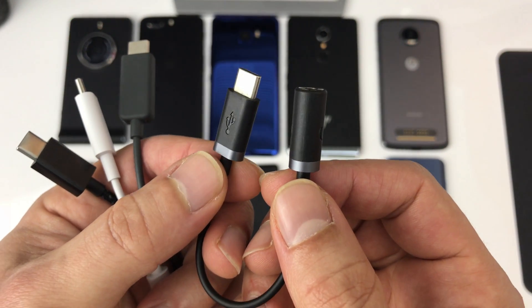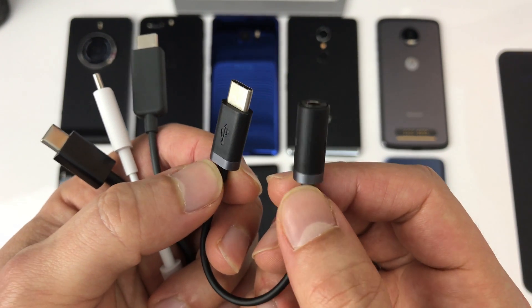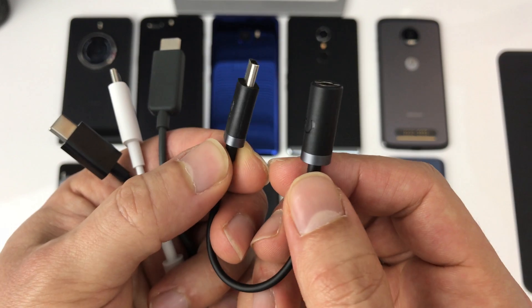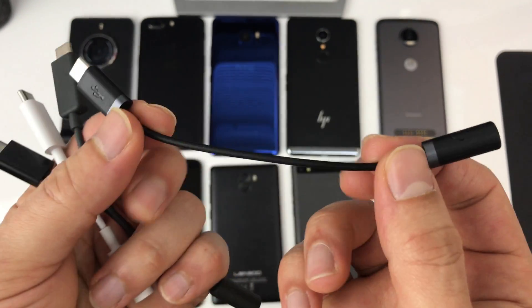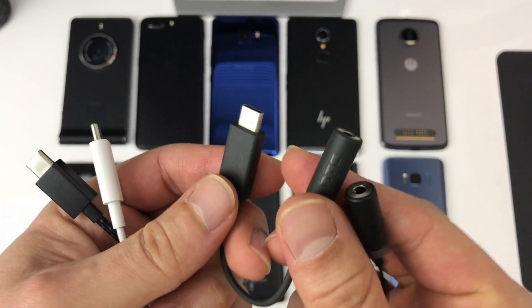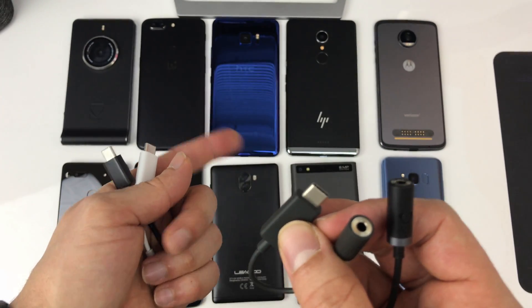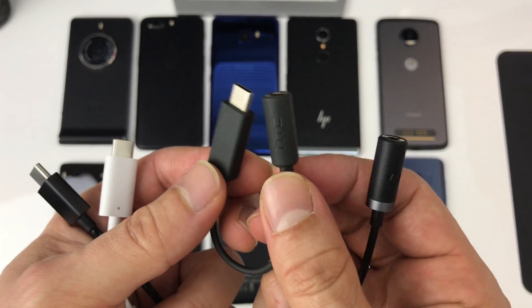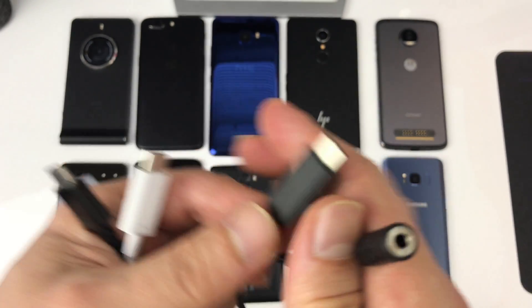The dongles I have today are the following. The first one is the Moto Z dongle — it came free in the box, has no Motorola logos anywhere, and is rather large in size. The second dongle is the official HTC one, which did not come inside the box of the HTC U Ultra, so I had to buy it separately online for about 10 bucks from their official website.